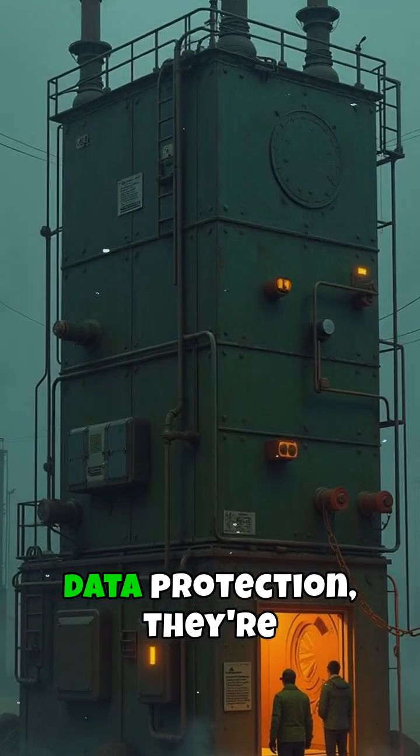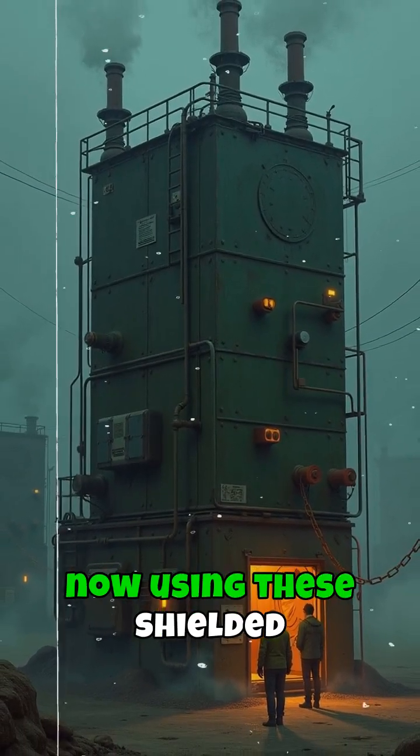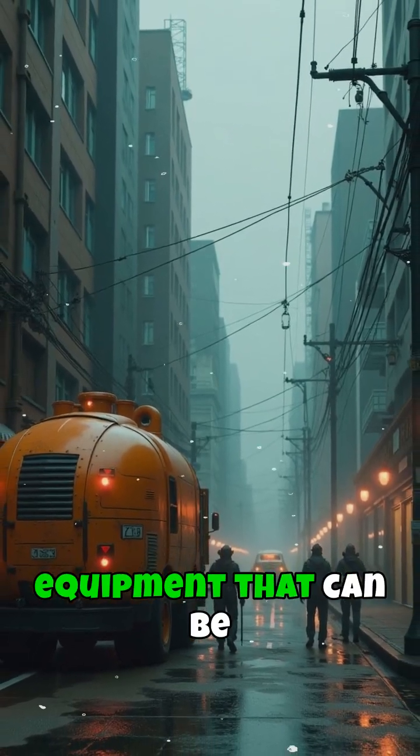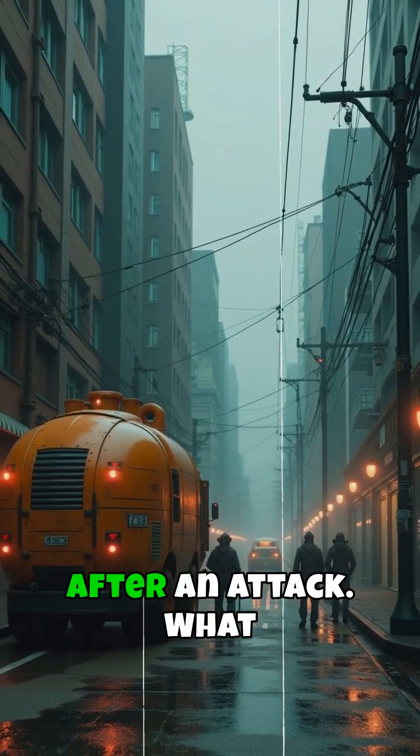Beyond just data protection, they're now using these shielded environments to store emergency mesh network equipment that can be deployed immediately after an attack.